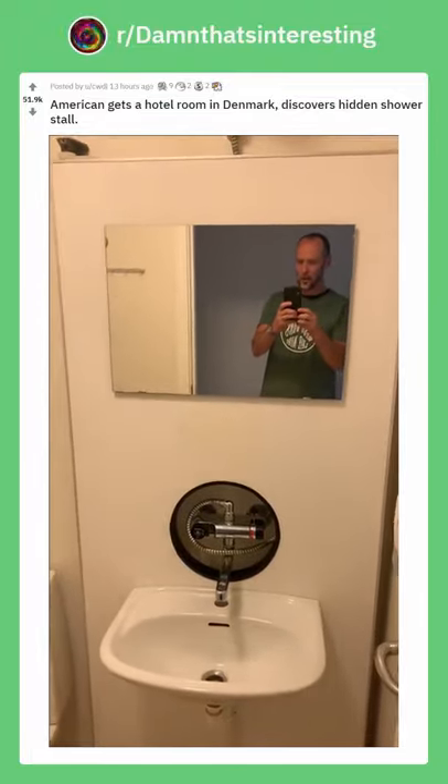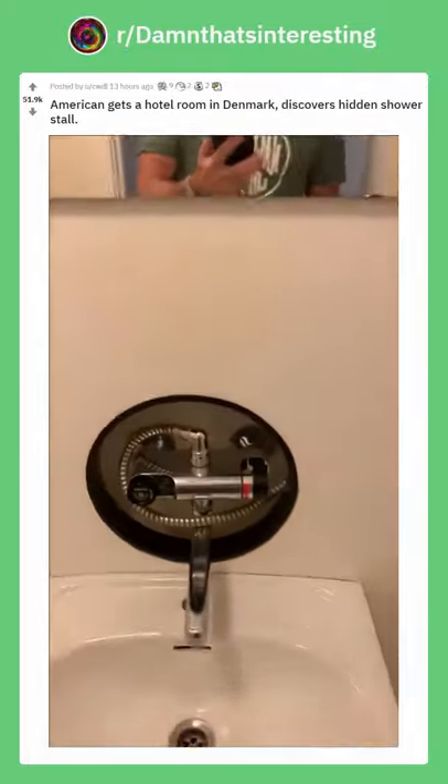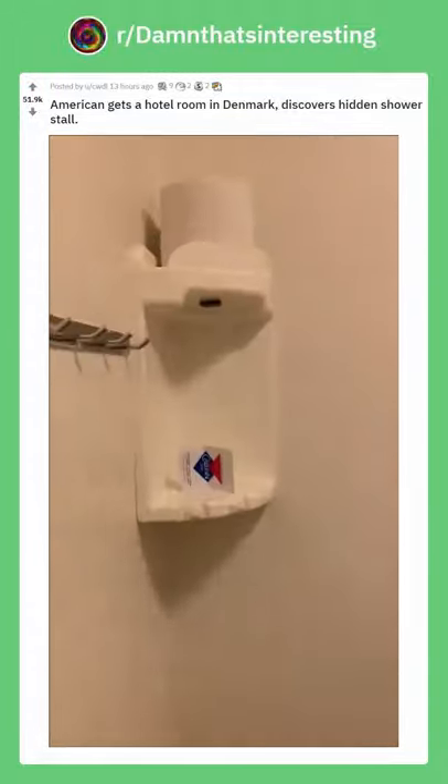I'm in Denmark and this is a bathroom in the hotel. This is a trip, man. You walk in, you got your sink, you got the toilet over here, everything you need.